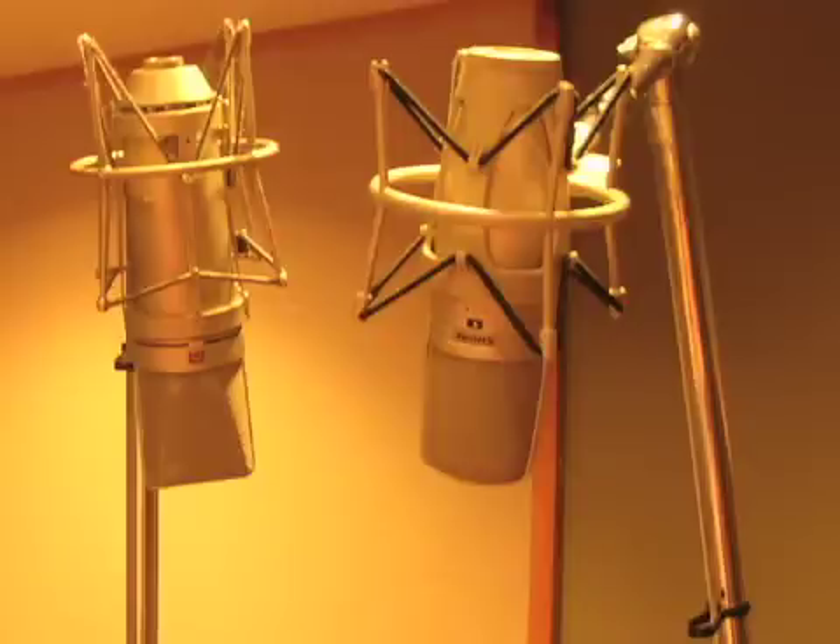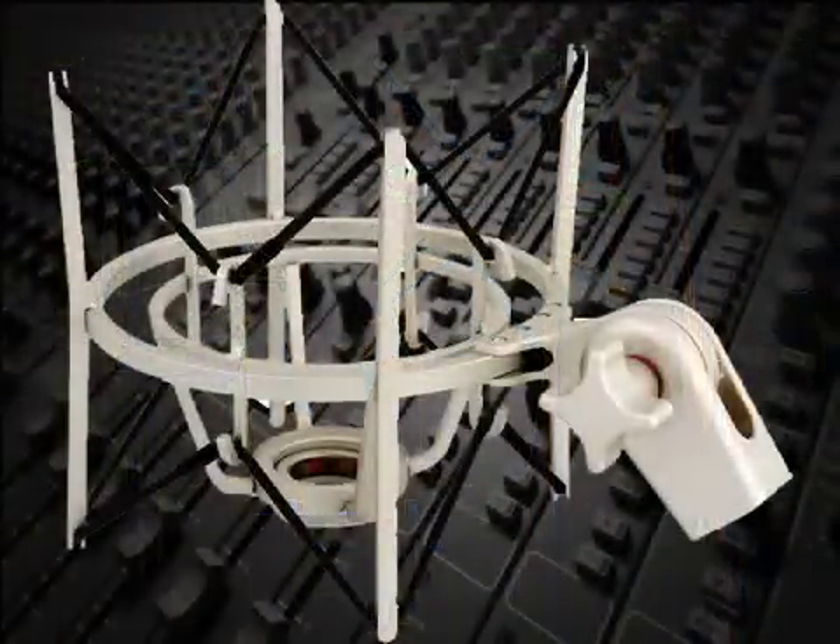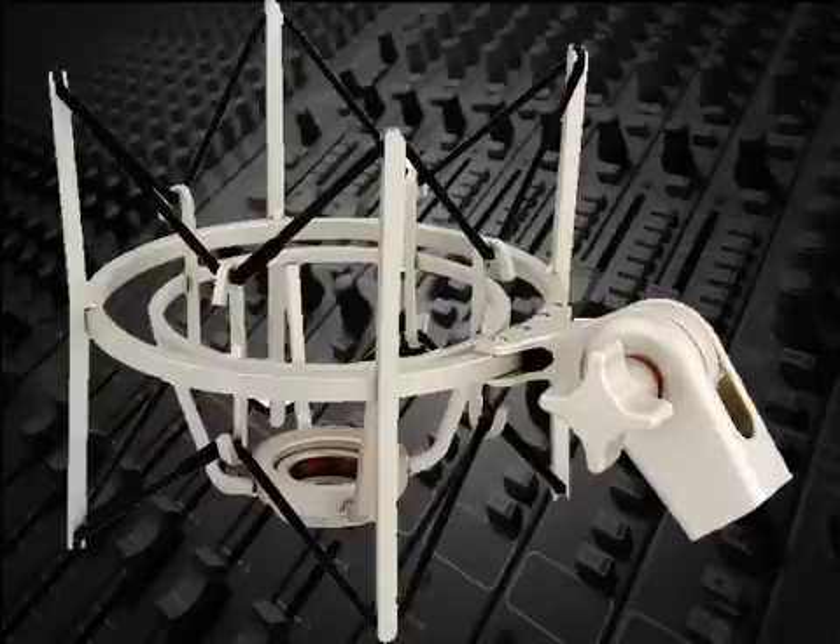To better isolate microphones from these unwanted noises, more sensitive mics, like most condensers, are often supported by a shock mount. This is a flexible arrangement of elastic bands that holds the mic so that even if vibrations reach the mic stand, they won't be transmitted to the mic, since the mic isn't physically coupled to the stand.